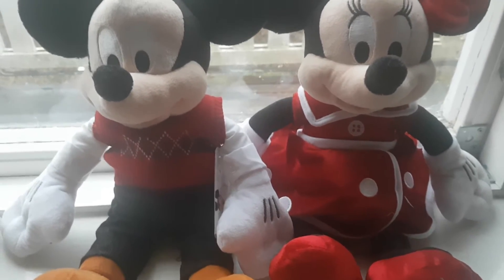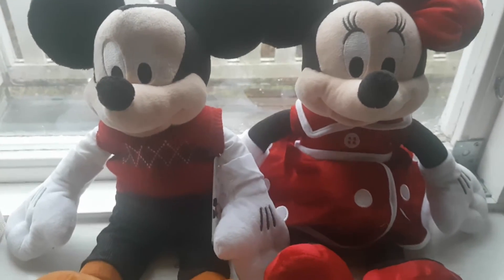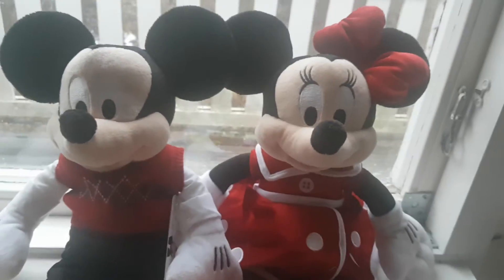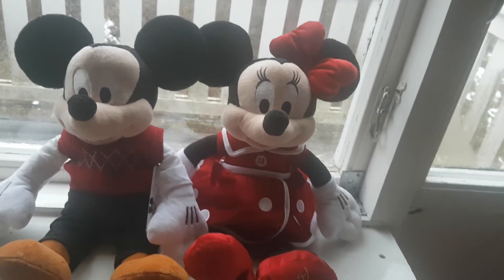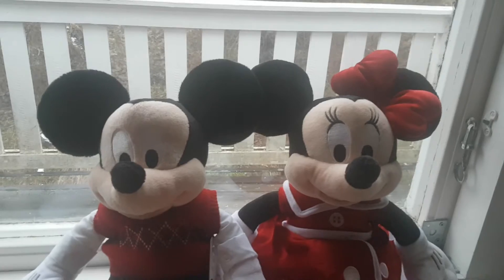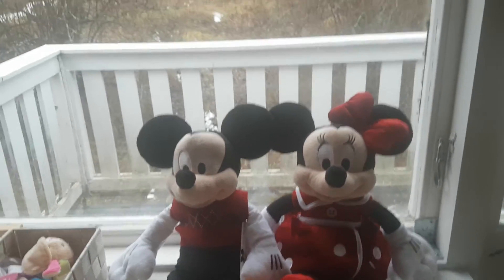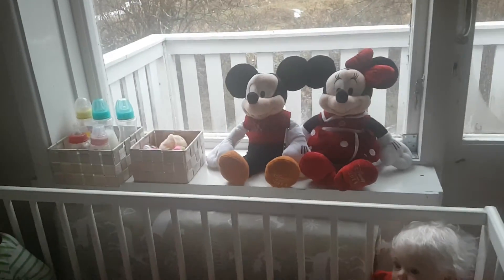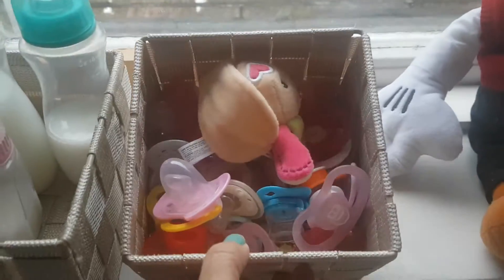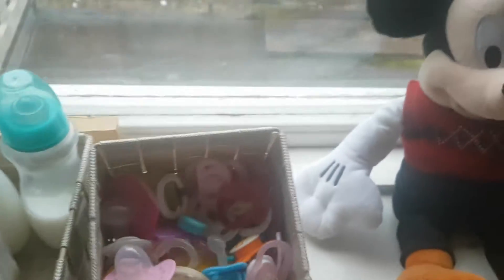Hey guys, welcome back! Today I thought I would very quickly show you which babies I do have here with me, so you can see kind of where I'm at with them. There isn't actually a place for a nursery here, so I'm having to make do with any space I can find. At the moment the space I've found is the top of my stairs, which is kind of where we are now. So at the moment we've just got passes in there.